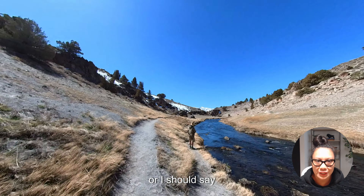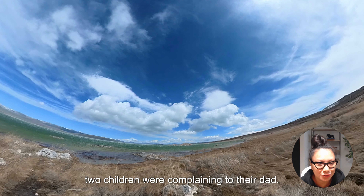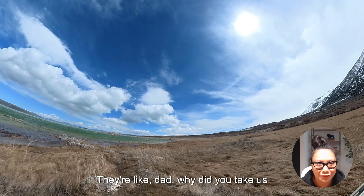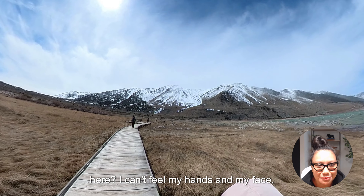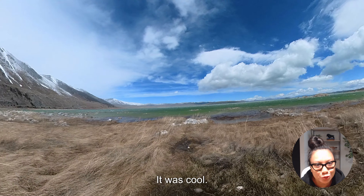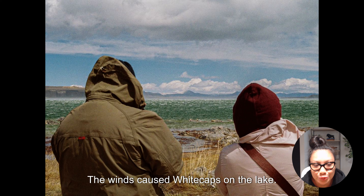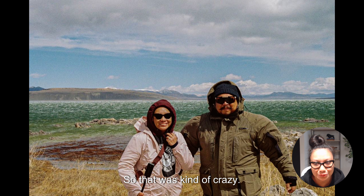The next stop was Mono Lake, which has three times the salinity of the ocean. When we got there it was super windy — we ran into a family where the kids were complaining they couldn't feel their hands and faces. But we made our stop, took pictures, and saw the beautiful blue-green water. The winds caused white caps on the lake, making it look like an ocean.